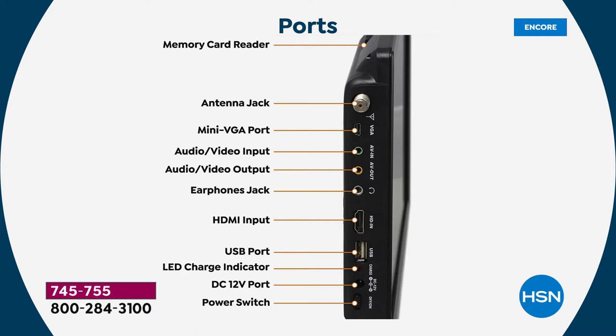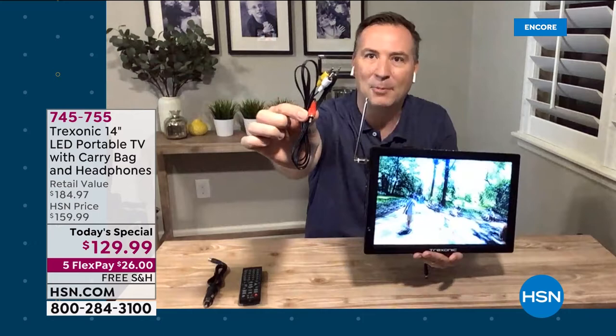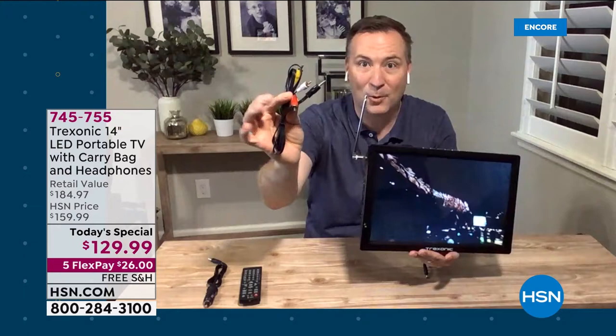The HDMI input is the number one way people connect items to a television — cable box, DVD players, Xbox, gaming consoles, the Nintendo Switch. If you add a Roku, Apple TV, or Fire Stick through the HDMI, this becomes a smart TV and your entertainment options are truly endless. We even include a special adapter with RCA inputs — the classic yellow, red, and white — for camcorders and legacy devices.